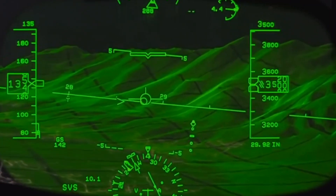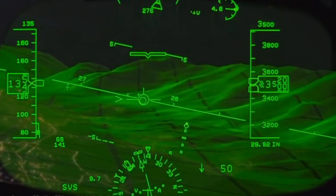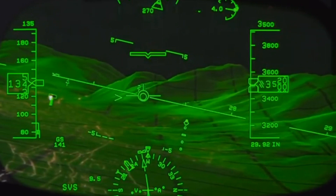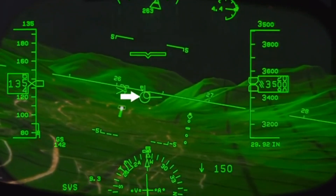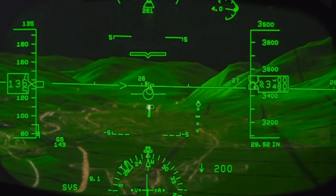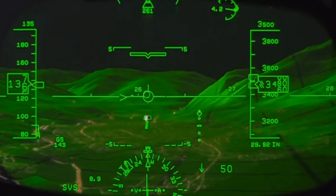We're flying an approach into Innsbruck, Austria. It's an airport located in mountainous terrain. It can be a challenging approach because it's steep, to runway 26. I'm using the Head-Up Guidance System and following the flight path — the circle with the wings and the vertical tail — and following the guidance cube, overlaying the big circle on the little circle.